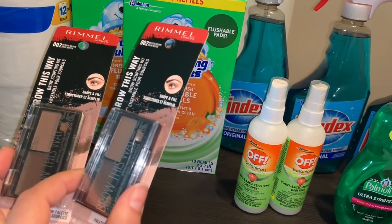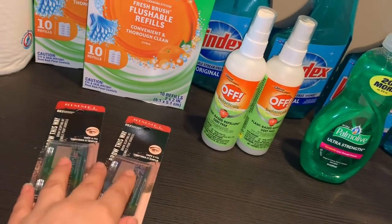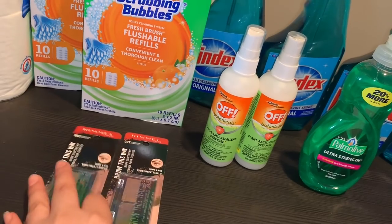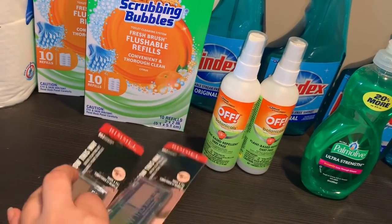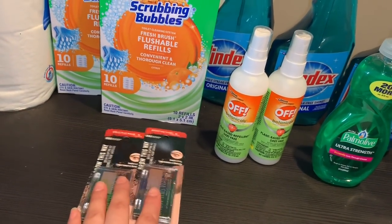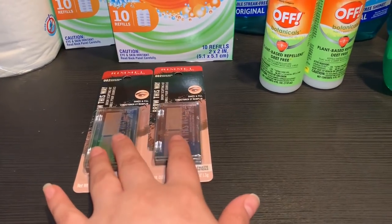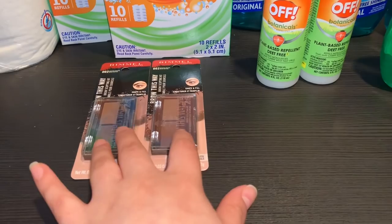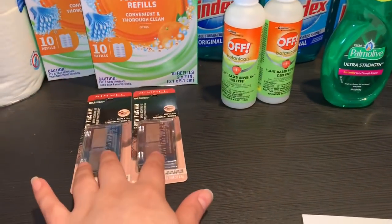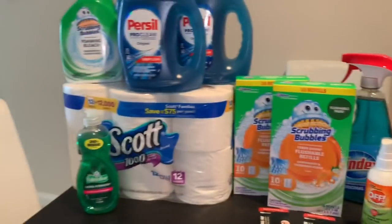I called CVS today but they said I need to wait 48 hours until they can see my transaction. I'll be calling back tomorrow or possibly Saturday, since tomorrow is Friday and I need to wait the 48-hour period. If I do get the $5 Extra Buck back, these products were basically totally free. If not, I may consider returning them — though I know they might not give me back the full amount I paid.